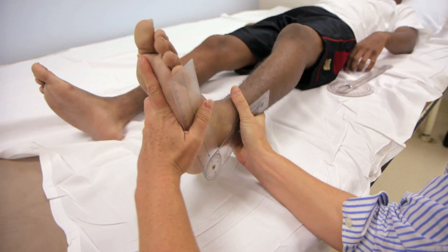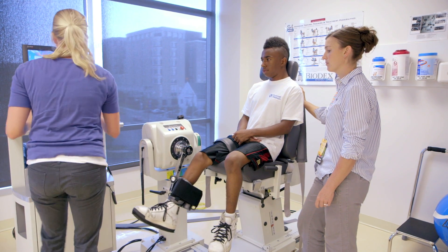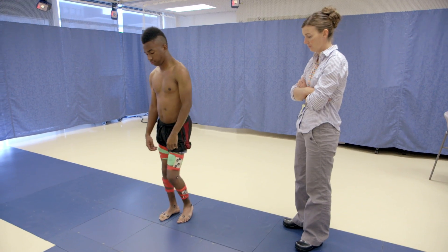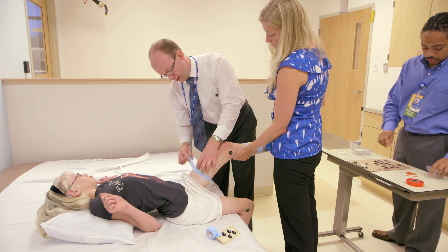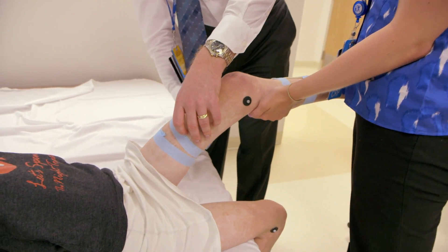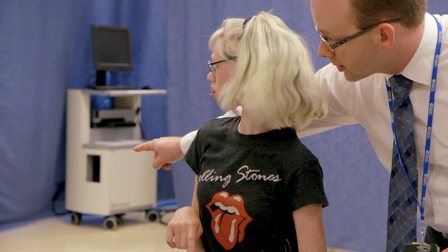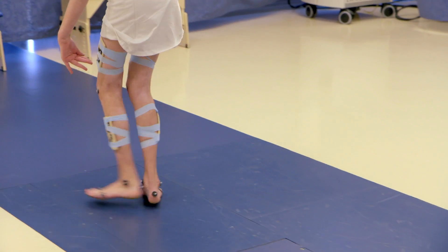Motion analysis grew out of the need to make more informed surgical decisions, but we have since taken the information we learned from motion analysis and used it to make smart choices about conservative treatment too. Sometimes we find other things going on — the patient who came in earlier, Riley, everybody knew her right hip was a problem and we confirmed that, but we also noted the left hip, because even though nobody else was really looking at it, it has some deficits of its own and it's going to need to be addressed down the road. Surgically, we can add something else to the mix or adjust the plan.